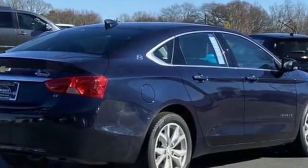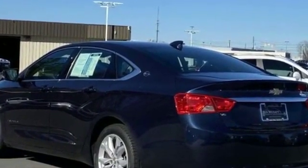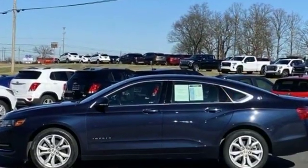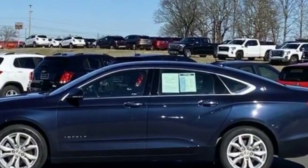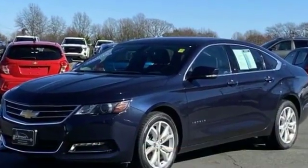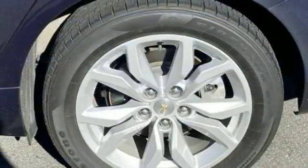Wi-Fi hotspot, satellite radio, multi-zone air conditioning, heated side view mirrors, passenger seat adjustable lumbar support, rear air conditioning, power driver seat, pass-through rear seat, Bluetooth, brake assist, keyless start, auto climate control, keyless entry, front bucket seats, steering wheel.